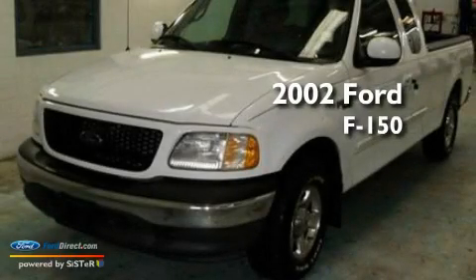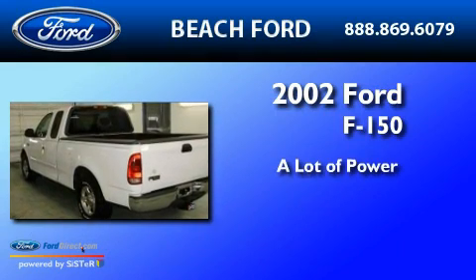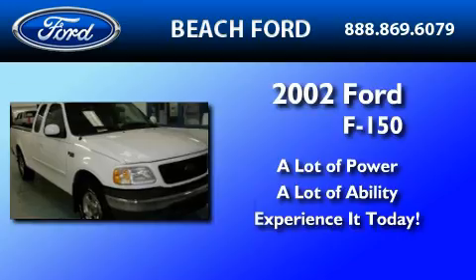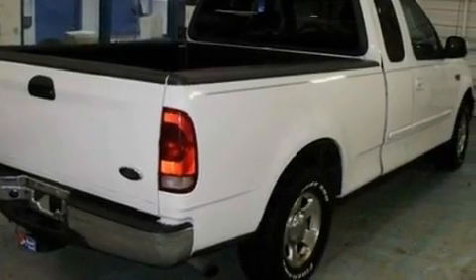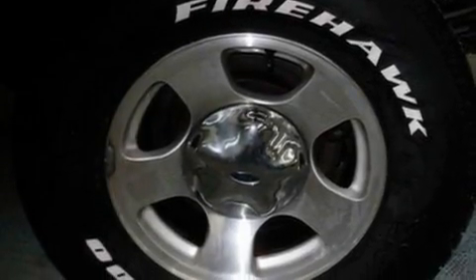This is a 2002 Ford F-150. Its top features include an auto-dimming rearview mirror, four well-positioned speakers, a double wishbone independent front suspension, a passenger side vanity mirror, and an engine immobilizer theft deterrent system.